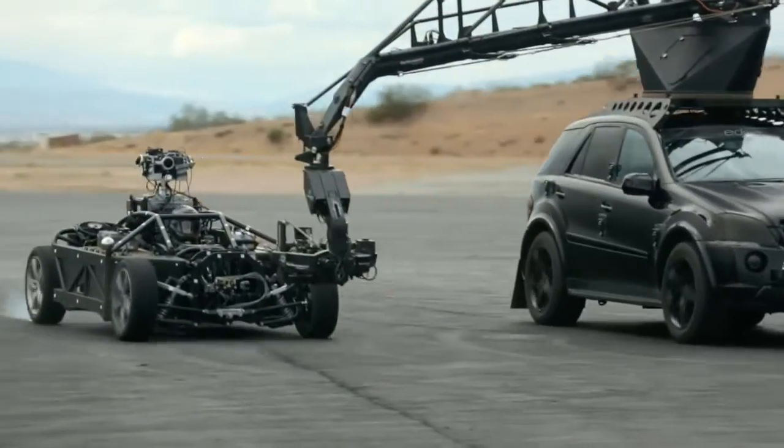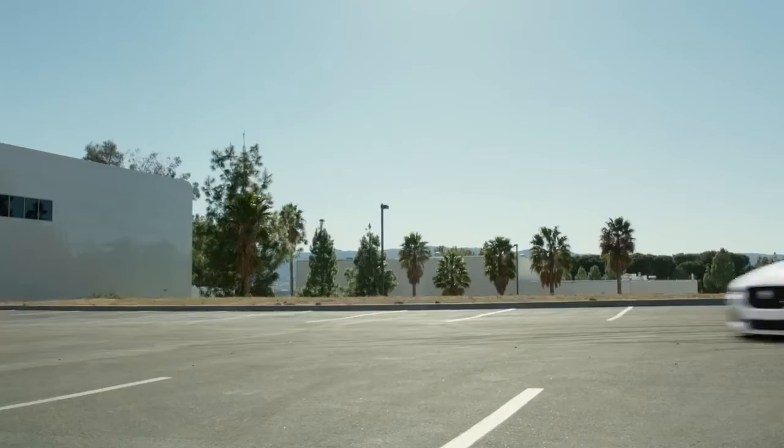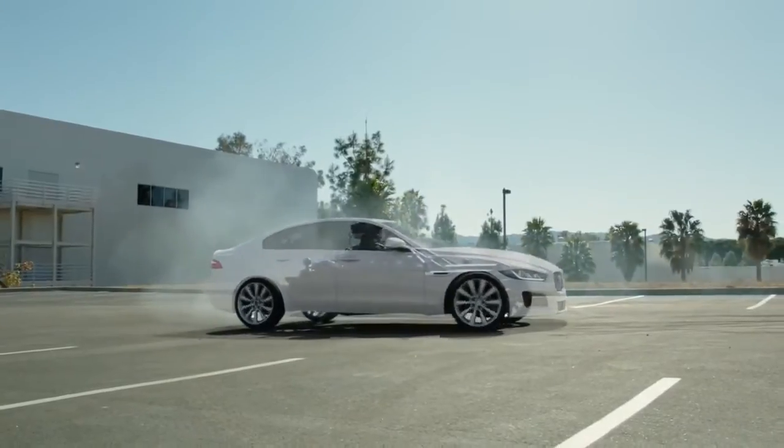The Blackbird allows filmmakers to shoot a real vehicle on location, capturing all physical realities including contact with the road and ground shadows.